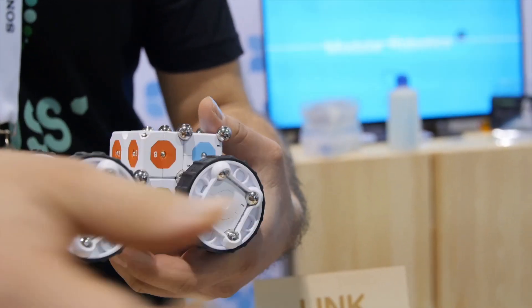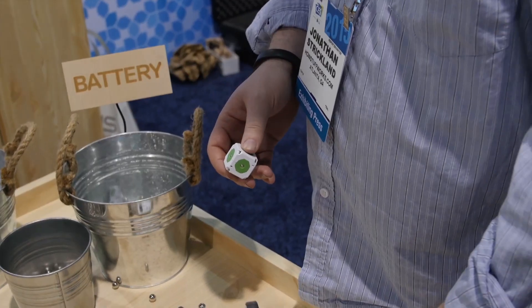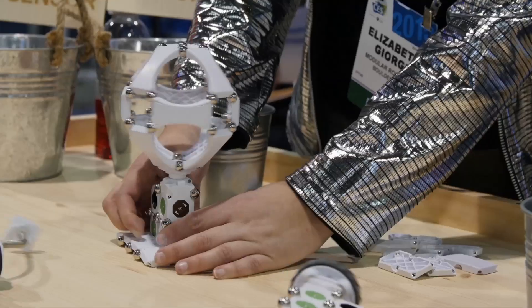Our friends from Modular Robotics were back and once again they showed off their amazing robotics. These little modules represent everything from battery power to sensors to actuators. And when you put them all together, you can make a robot do pretty much anything your imagination lets you do.